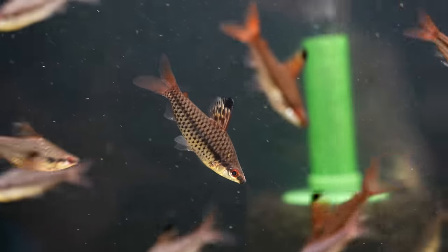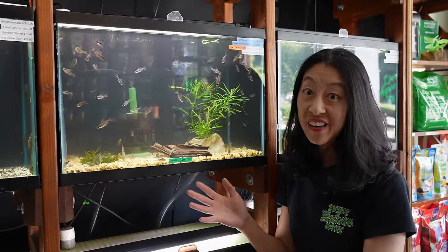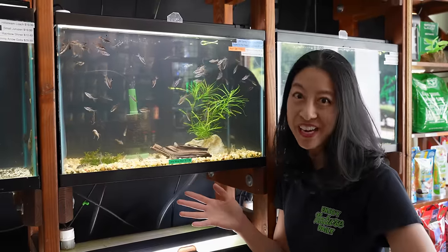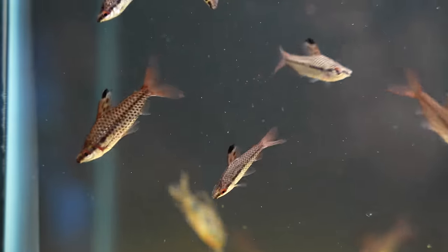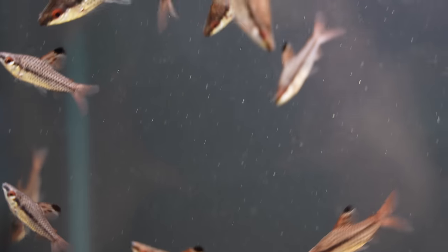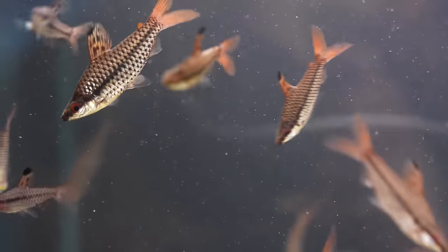Very beautiful fish, very active, not shy at all — you see it came right up to the tank and they're not going anywhere. We've got this kind of silvery body with a spotting black grid-like pattern all over it, a solid black line on it, as well as the dorsal fin seems to have some spots on it as well.